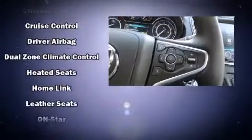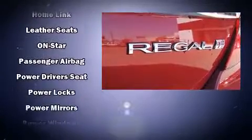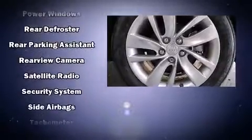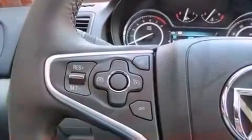Passengers are protected by various safety and security features, including dual front-impact airbags with occupant-sensing airbag, traction control, brake assist, ignition disabling, OnStar, and four-wheel disc brakes with ABS.